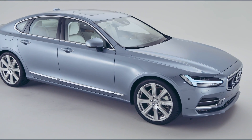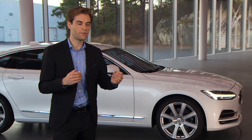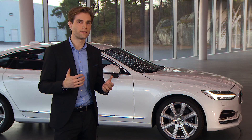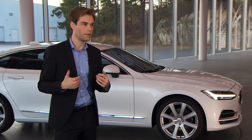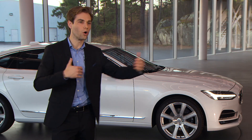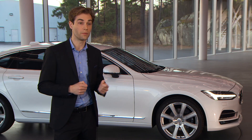On top of that, we have this great dash-to-axle measurement. What is dash-to-axle? It's the distance from the center of the front wheel to the dashboard, which symbolizes premiumness — basically historically derived from the distance needed to accommodate large engines. So it created a long bonnet. This is something that we think is the entry ticket into the premium segment.